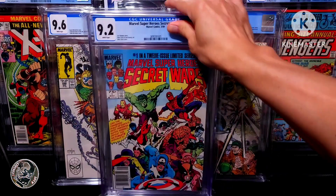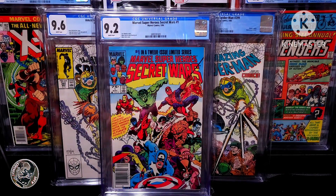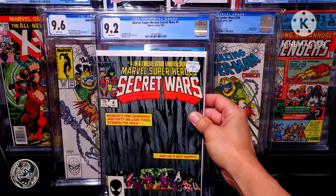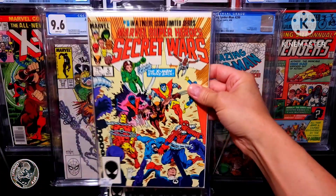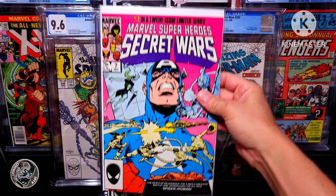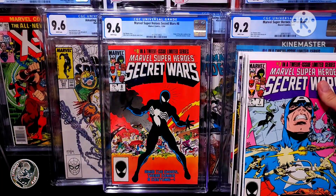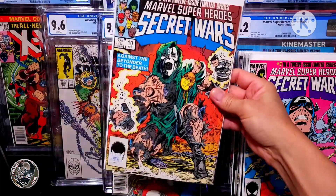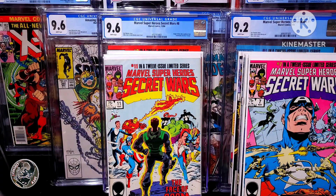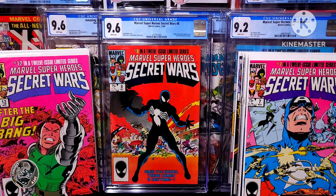Now I have issue #1, which I got last year for my 2022 collecting goals, and then issue #2, #3, #4, #5, #6, #7, #8, #9, #10 — such a great cover — #11, and #12.